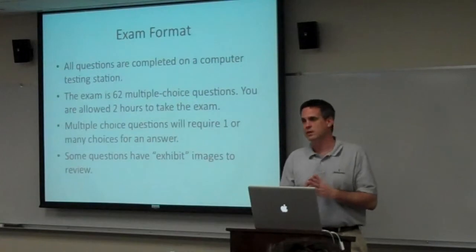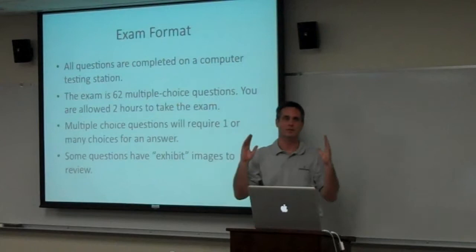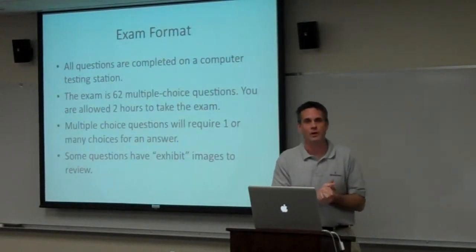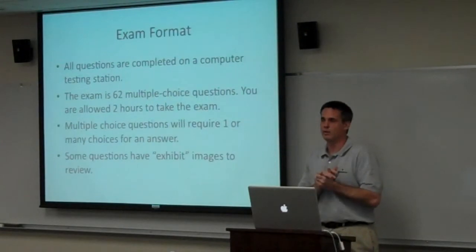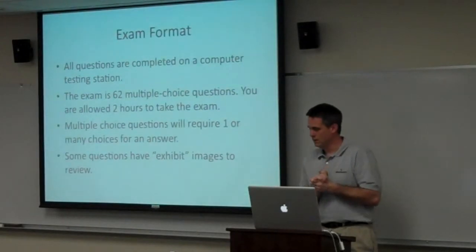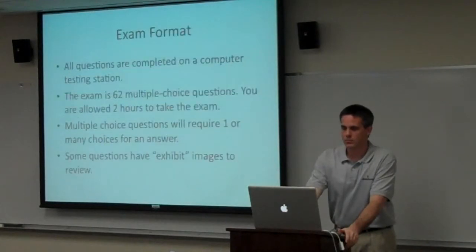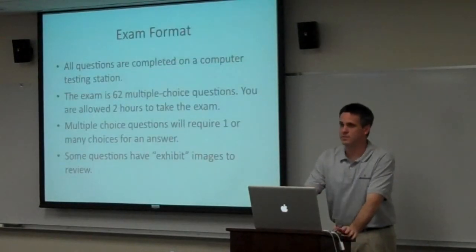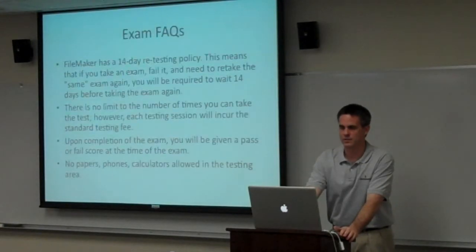On relationship questions, there are things called exhibits — a little button at the bottom of the screen where you hit it and up pops a screenshot of a relationship graph. You review it and determine from what they're showing you what the answer or answers might be to the questions you're taking.